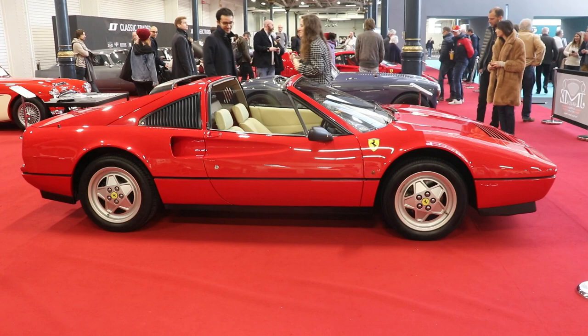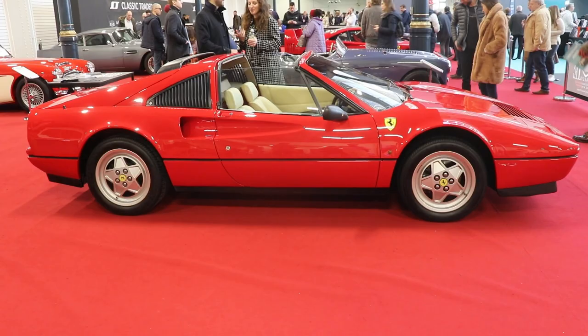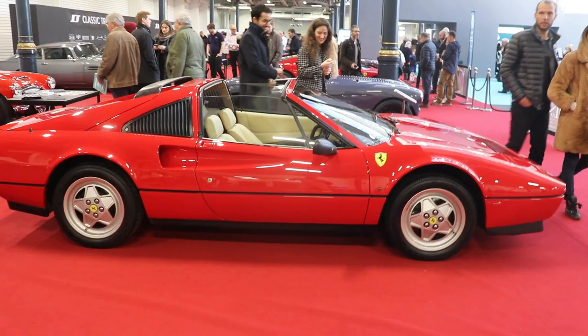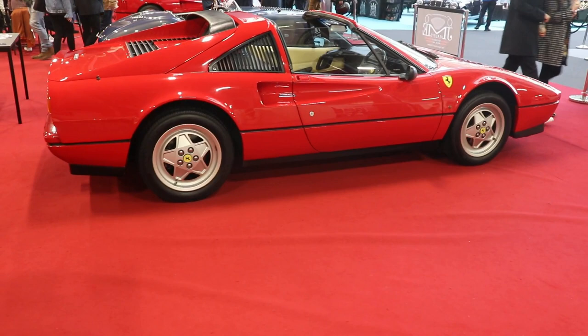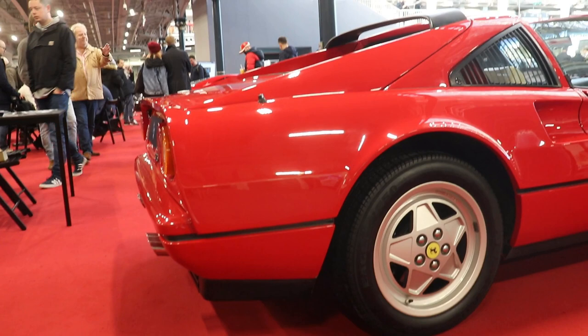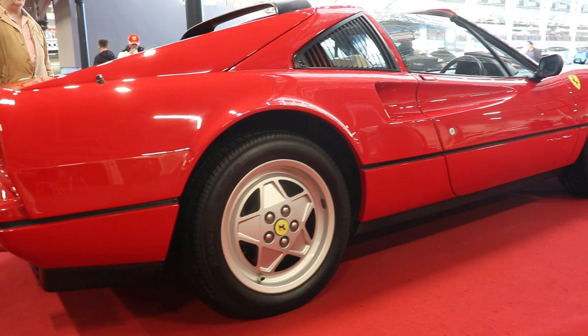The big change came in 1985 with the Model 328, in both GTB and GTS versions. Production was only for 4 years, up to 1989, but in those 4 years Ferrari made 7,412 cars — of which 6,068 were the open GTS version, like the car we have here today, and 1,344 were the coupe GTB version. So the 328 was the most successful of all the Ferrari 308/328 models.